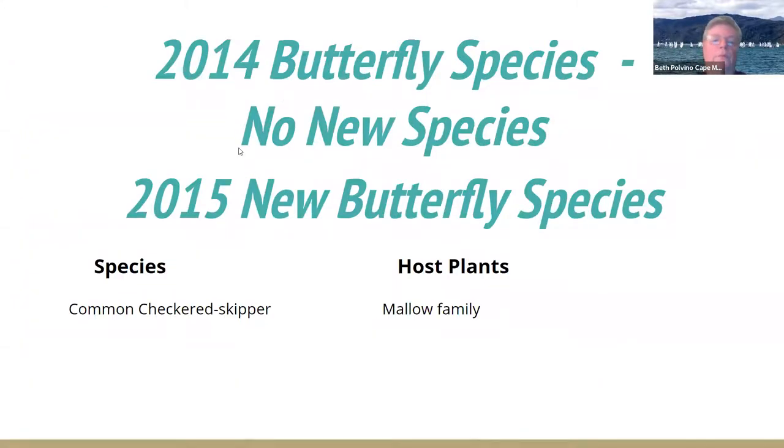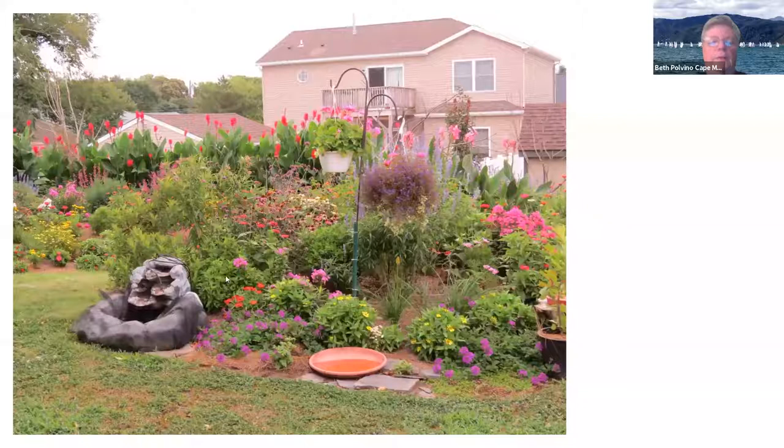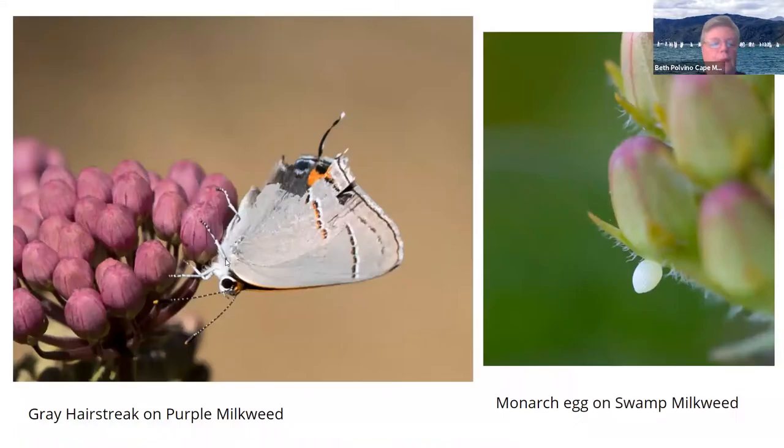In 2014 we had no new butterfly species, and in 2015 we had one new butterfly species. Then in 2016 — here we have a purple hairstreak on purple milkweed.